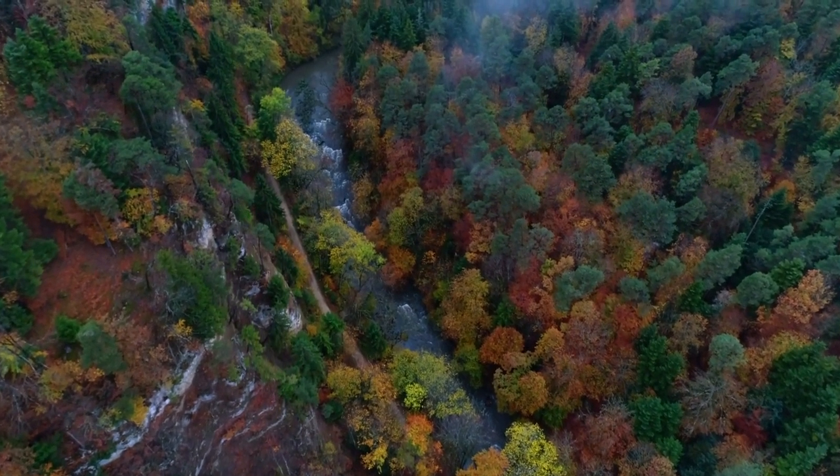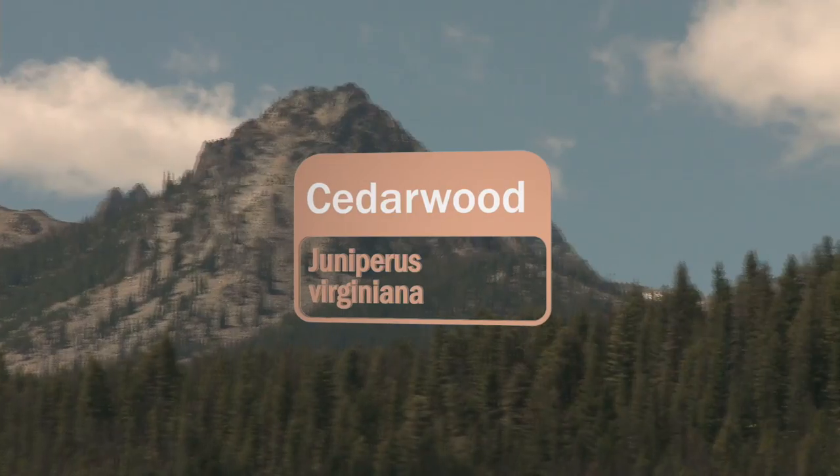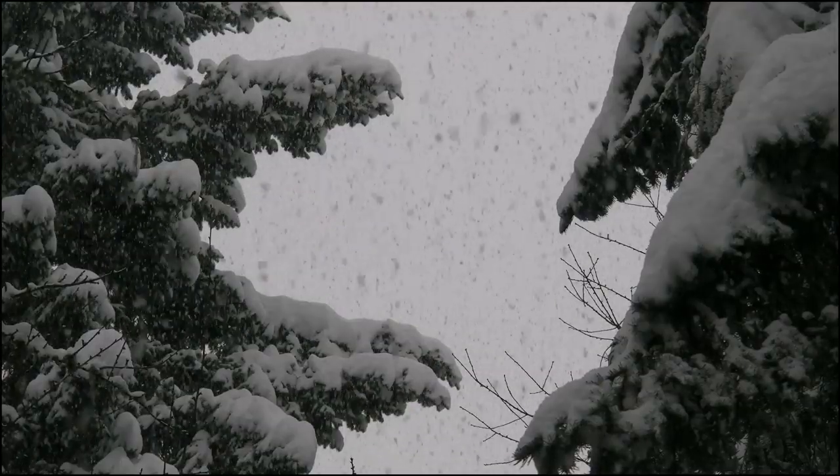The hardy cedar tree reaches heights up to 100 feet and thrives under difficult conditions — drought, rocky or sandy ground, high altitudes and extreme cold.